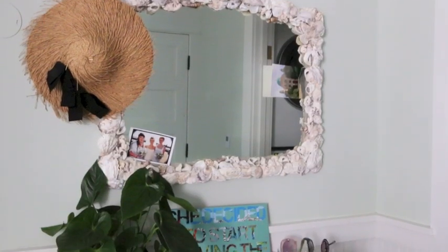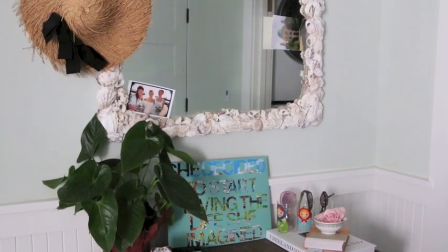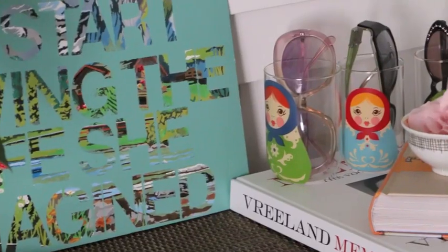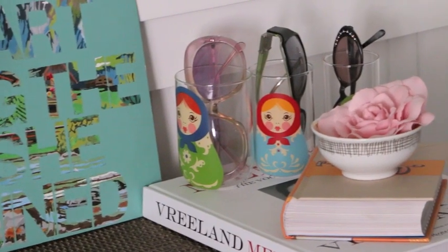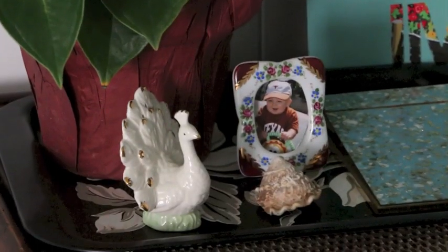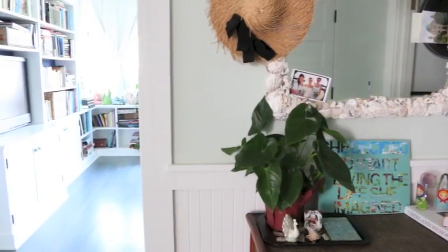When you open the door to the bedroom you immediately see this beautiful shell-covered mirror and a vintage sort of table, which I have just decorated with different tchotchkes that I like. It changes throughout the seasons and I just put up things that make me smile and make me happy.